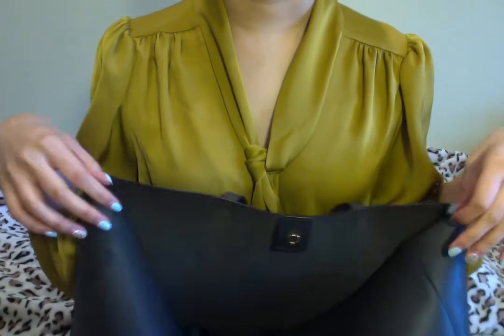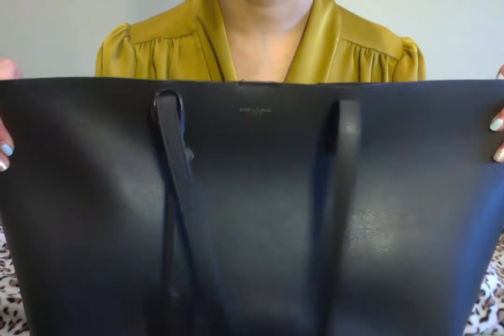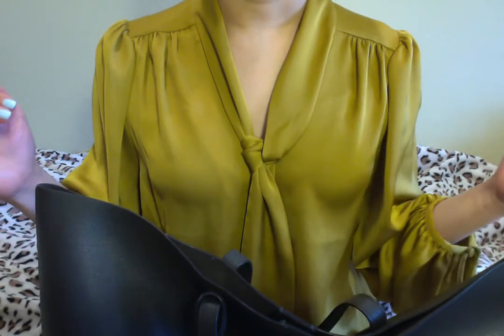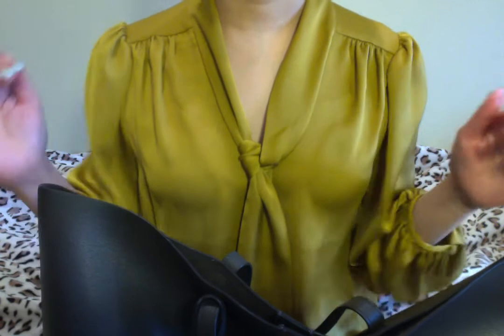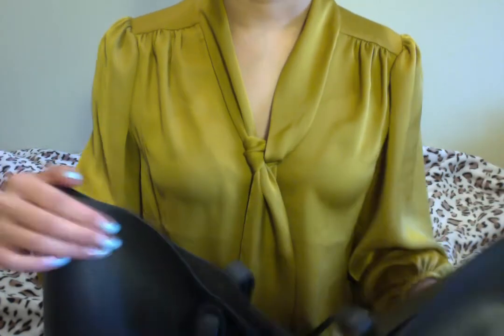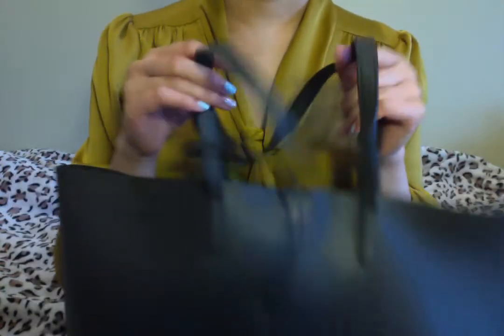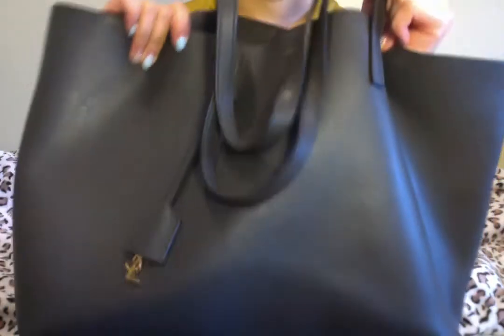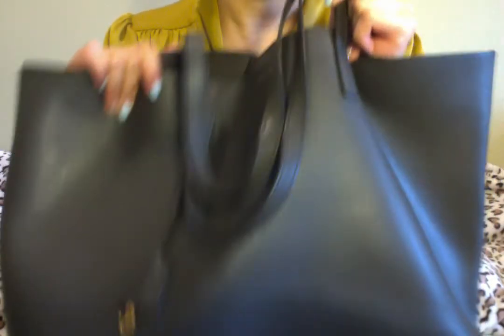A lot of you have asked if it's worth the price. Honestly, at the beginning four years ago I thought it was quite expensive. But we know Saint Laurent has very good quality bags — not cheap, but not as expensive as Chanel or some other designer brands, though a little more than Louis Vuitton. I even love this more than my LV Neverfull. This is still my favorite bag.